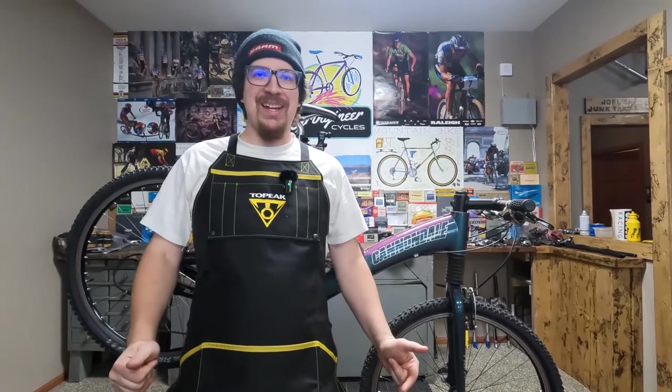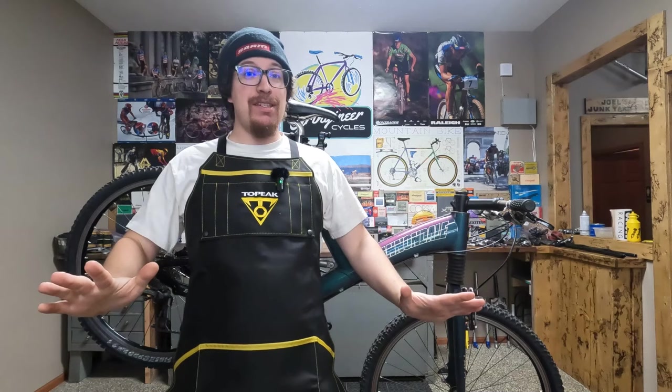Hello everybody! We are back. It's been a busy few weeks around the shop. We've been doing lots of cool things.